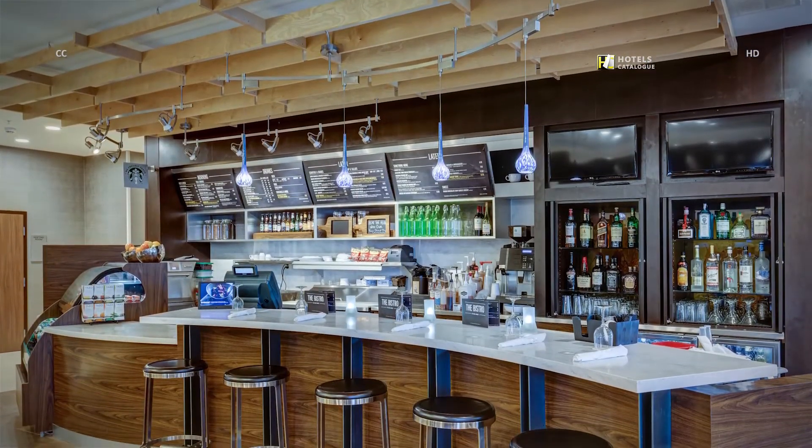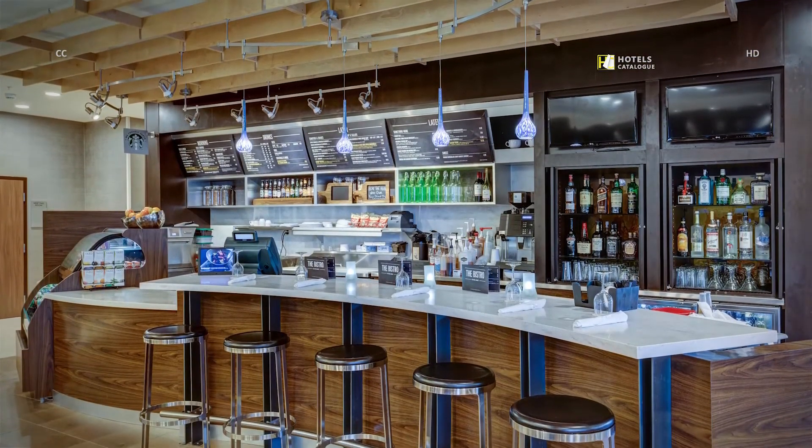The bar offers a comprehensive selection of beer, wine and spirits.